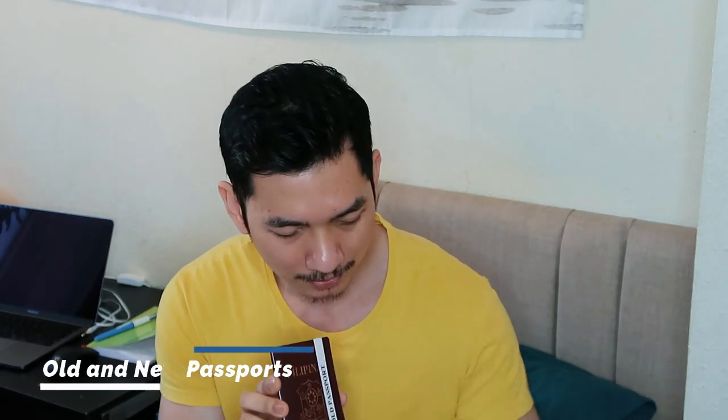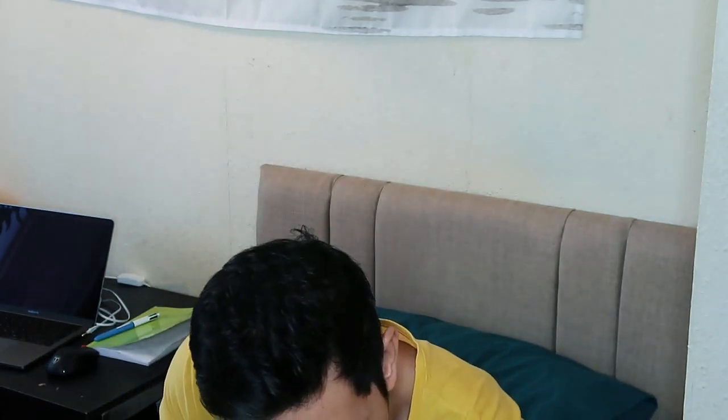I actually have a checklist here, so let's go through it one by one. Mandatory document first: the passport issued by the Philippines for Mr. Fritz Fernandez Suniga — that is me. These are the passports — I've got the old passport and the new one. You have to bring both. If you used an old passport when you first came to the UK, you have to bring that with you as well; they're going to scan it.